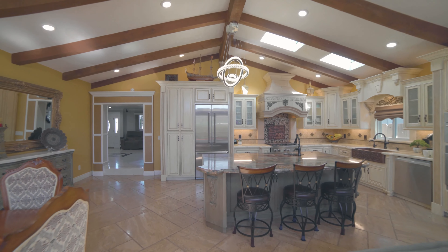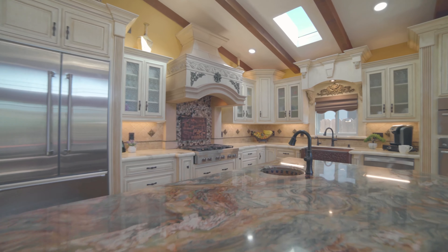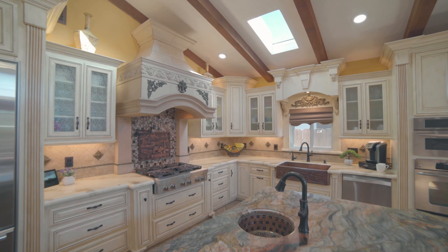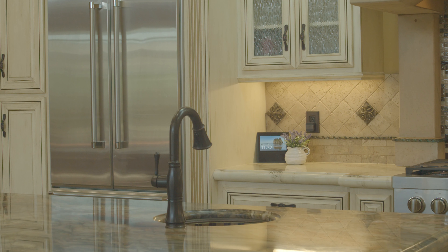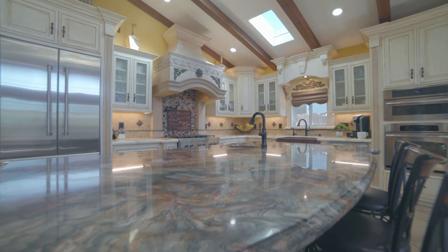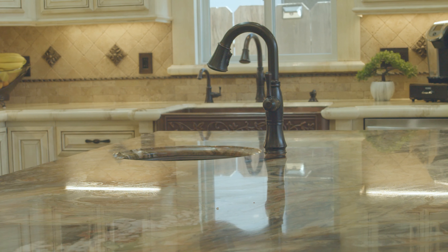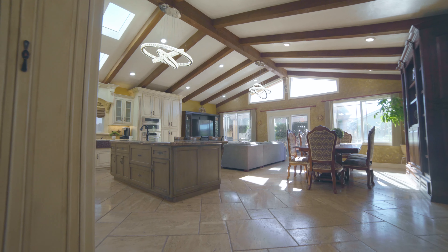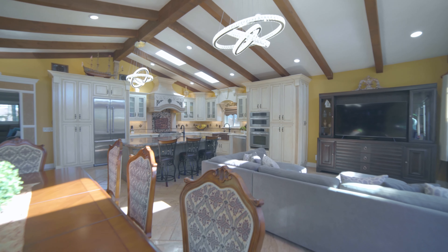Now for the incredible custom Tuscan-style kitchen. There's endless amounts of counter space, a copper basin sink, a gas stove with range hood and a pot filler, stainless steel appliances, and a gorgeous Brazilian granite slab over the large kitchen island with built-in sink. The vaulted ceilings are the cherry on top to making this kitchen and dining area so grand.